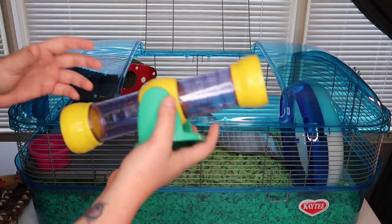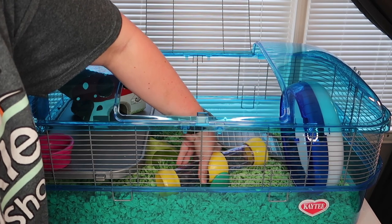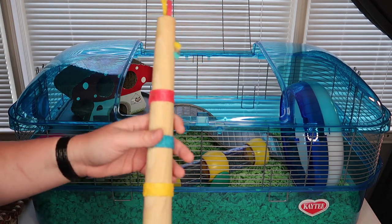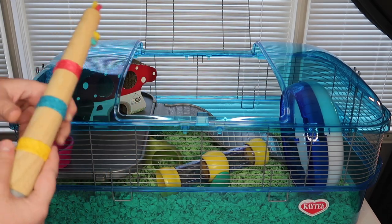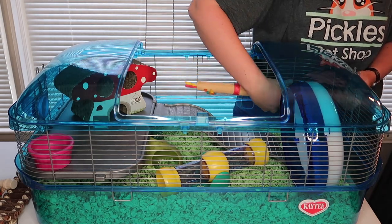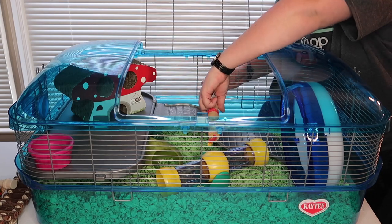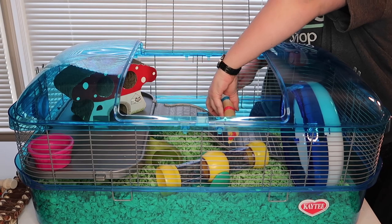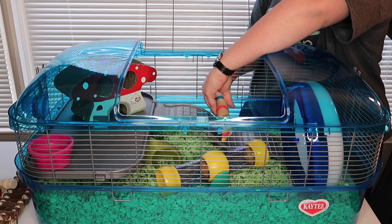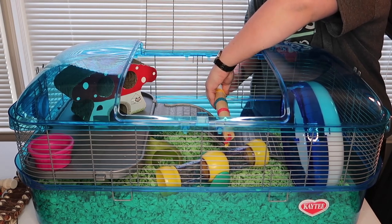Another thing I'm putting in is his little seesaw from my pet shop — he's actually been loving this, so I'm putting it right in the front since he uses it quite a bit. I also have a bird perch from one of my recent hauls — I think I'll put it here on the level so he can get on it from the ramp. I have to say this really big door on the top is very, very nice — it makes it easy to get stuff in and out. I didn't have to open the top for the wheel or the bedding; I could just put everything in through the big opening.